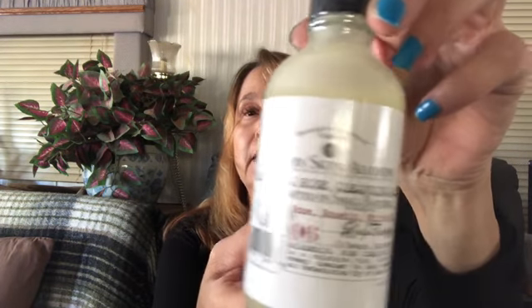The next thing is another bottle — Modern Skin Alchemy. I got something like this in my last box. This is a Shivering Rose Cleansing Milk. The last thing I got was like a lotion you put on your skin to minimize fine lines, and this looks like a cleansing lotion. I don't know if I could do the smell — give me one second. It smells clean.